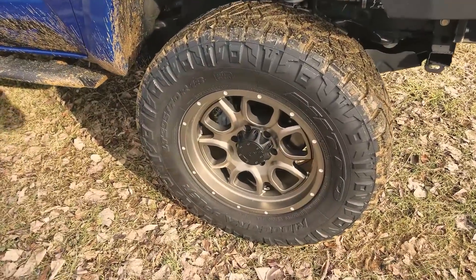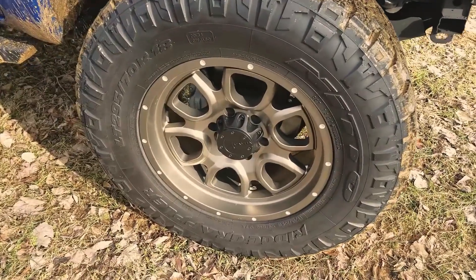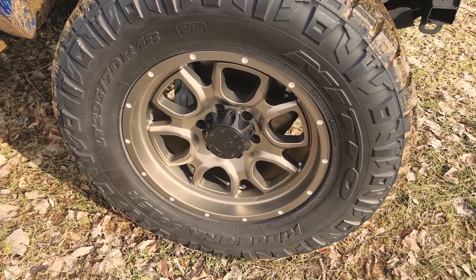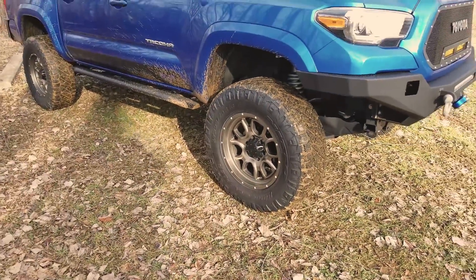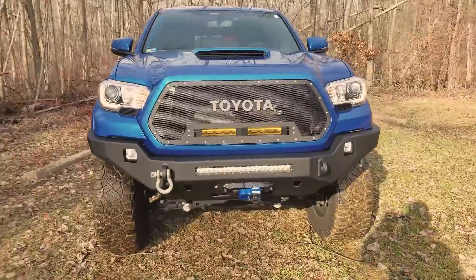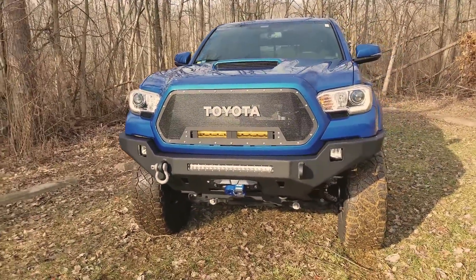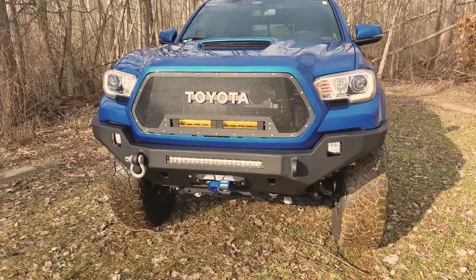No wheel spacers. The backspacing on these wheels is five inches — they're a nine-wide — I'll look it up, it could be four and a half or four and three-quarter but I'm pretty sure it's five. Moving to the front bumper — this is the Strike front bumper from Victory 4x4. It's actually the third prototype, the one that actually fit.